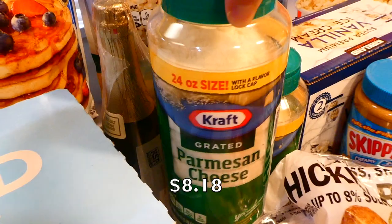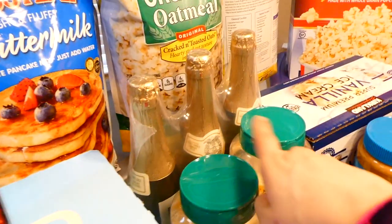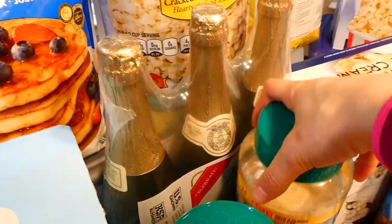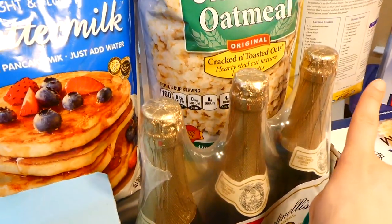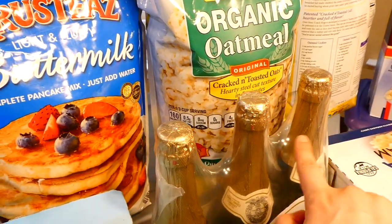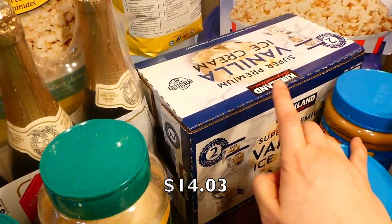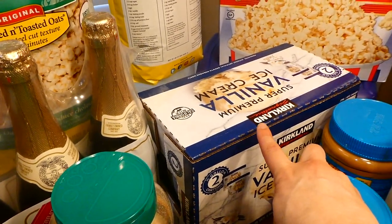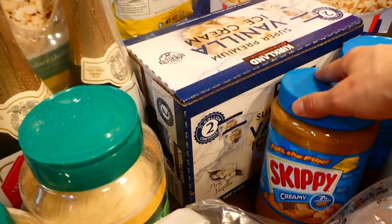We picked up two 24-ounce containers of parmesan cheese — we go through parmesan pretty quickly. Back here we have some Martinelli's for the holidays; we already stuck one bottle in the fridge right when we got home so it could get cold for Christmas. Over here we have some ice cream — if you've never tried Costco ice cream, you need to go get some. It is the creamiest, best ice cream ever.